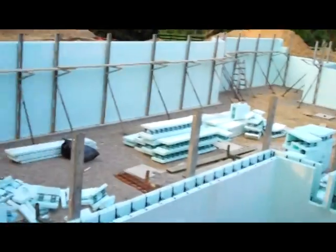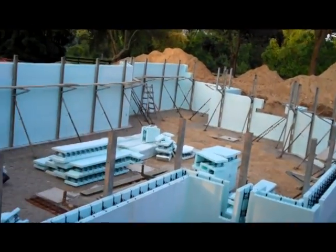Hi, Bob Burnside again with Fireside Home Construction. We're here on day two of our build on the insulated concrete form basement for this house in Dexter.